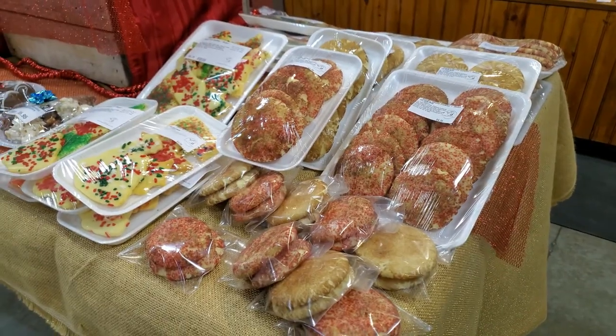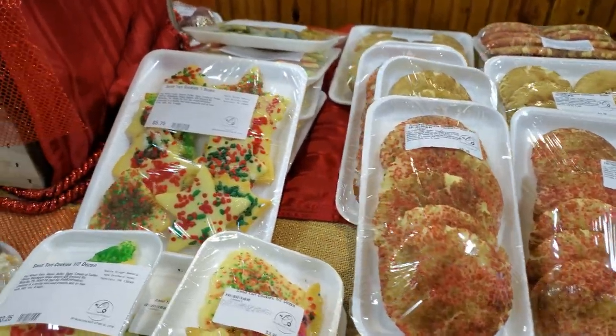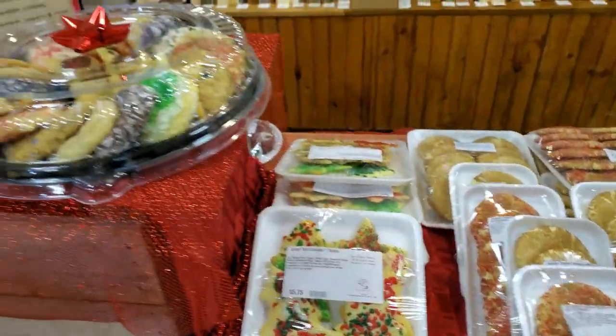We also have Christmas cookies in the half dozen, dozen, and two dozens.